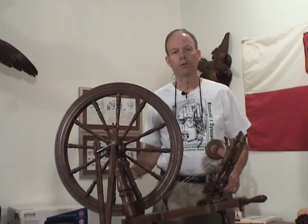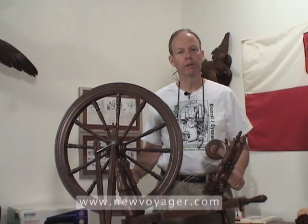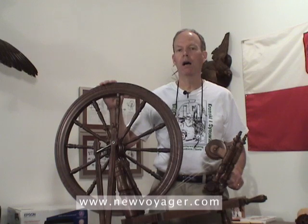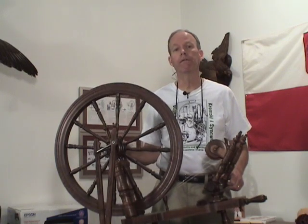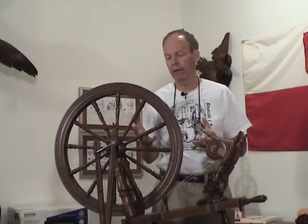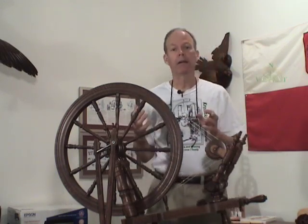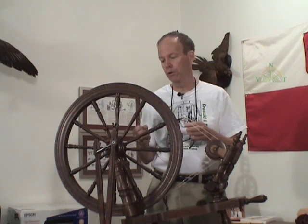But understanding ratios, you'll be able to be a more efficient spinner, you'll have better yarn production, you'll be able to take advantage of your wheel better. We think that you might enjoy spinning more if you understand the relationship of ratios and speeds and how it affects the yarn that you produce, and that the quality of your yarn will be better.